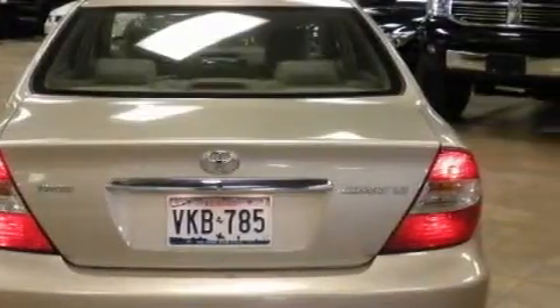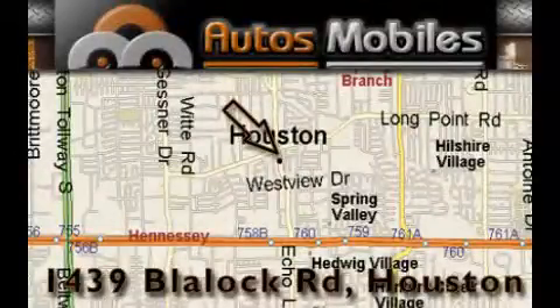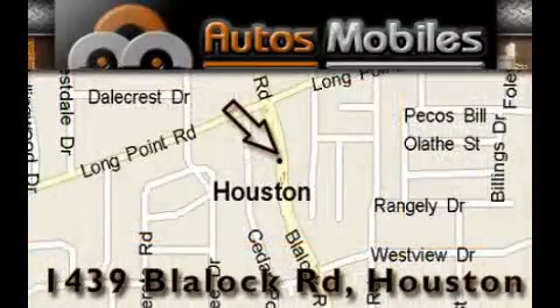Stop by today and test drive this car for yourself. Autosmobiles is located at 1439 Blaylock Road in Houston. Our goal is to exceed all of your expectations to ensure that you'll return for future visits.